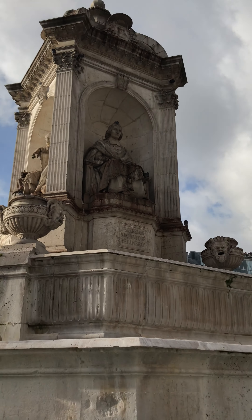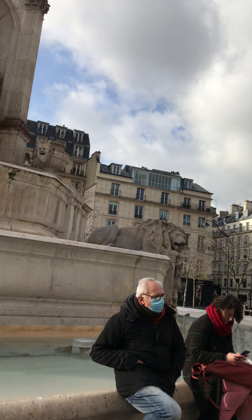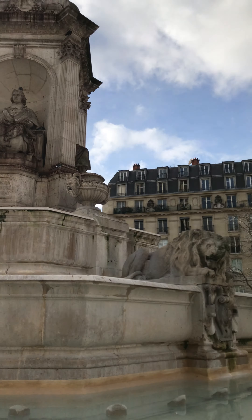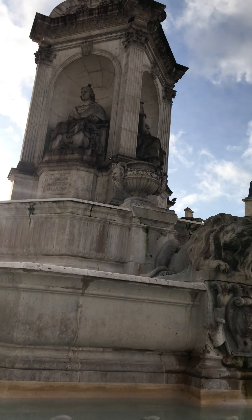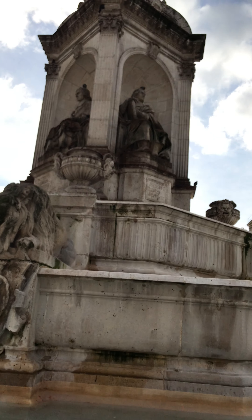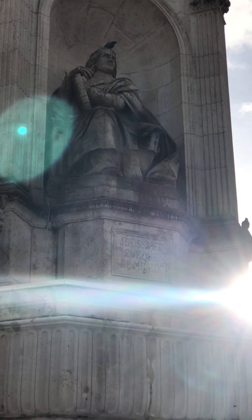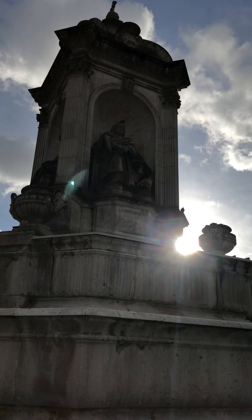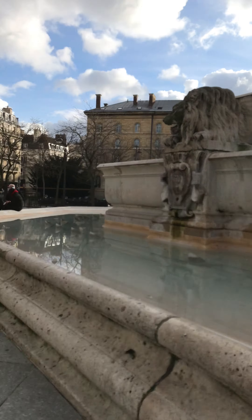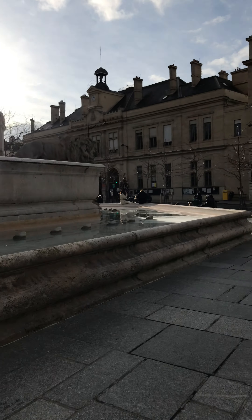Last but not least, I'm going to show you the final one - the most well-known person. You can see here he is also one of the most well-known figures represented. And you can see the water fountain over there.